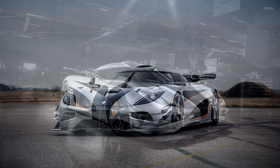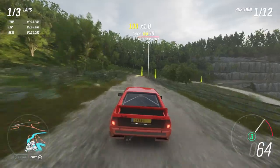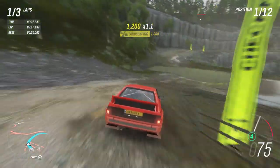We also have our 80% completion reward which is the Koenigsegg One:1, which costs 2.8 million credits over in the auto show. If you guys don't already have one of these, now is going to be the time to do so — you're going to save yourself a buttload of money and get yourself an absolutely fantastic Koenigsegg.